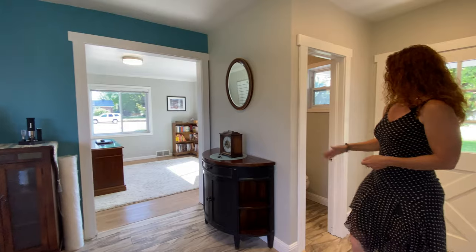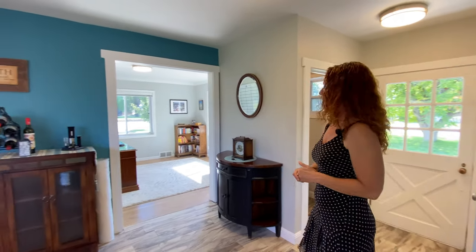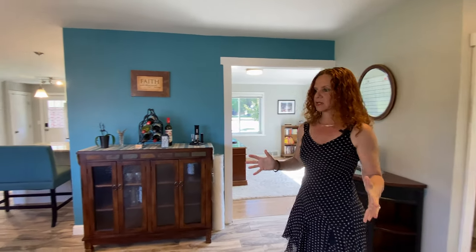Kind of interesting that you have a half bath right at the front door, but I think it was an afterthought added later. And as you step in, this is the formal dining room.